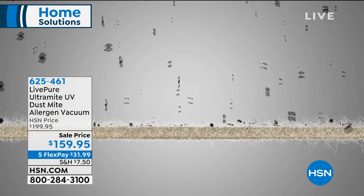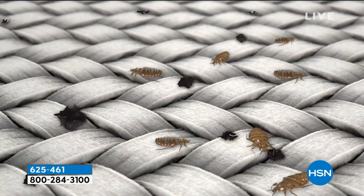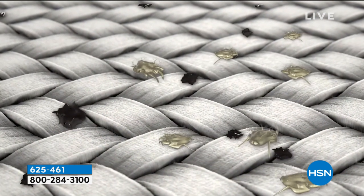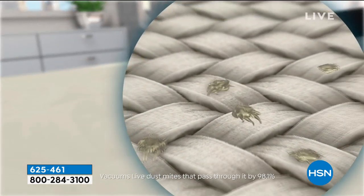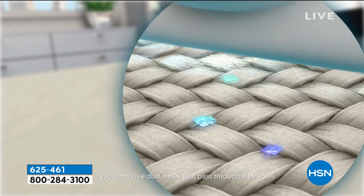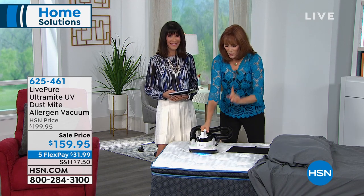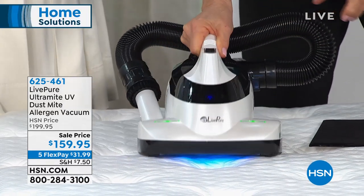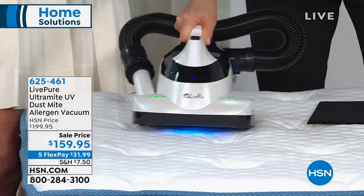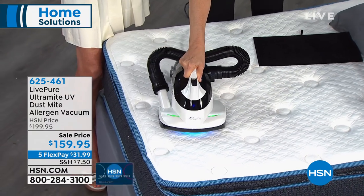Dust mites are living and breathing organisms — they need to eat, and then they go to the bathroom. They do all that in your mattress. That's why mattresses gain weight over time. Setting number three is your UV light — look at how big it is. As I go over any upholstered surface — my bed, my favorite recliner, even my curtains — I am killing dust mites that come in contact with that UV light.